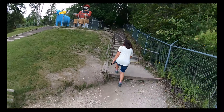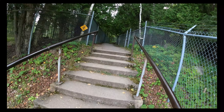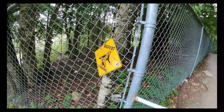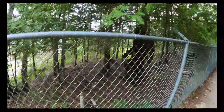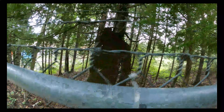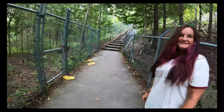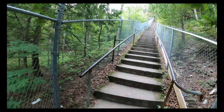All right, here we go. We are on our way, heading up the stairs to Castle Rock. Okay, that's enough — I'm out of breath already. There are a total of 171 steps to the top of Castle Rock, so it's definitely not for everyone.